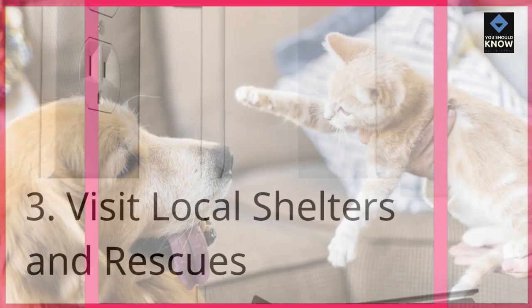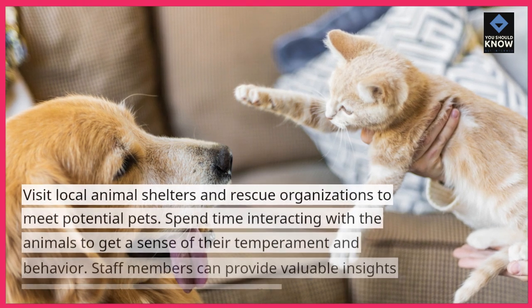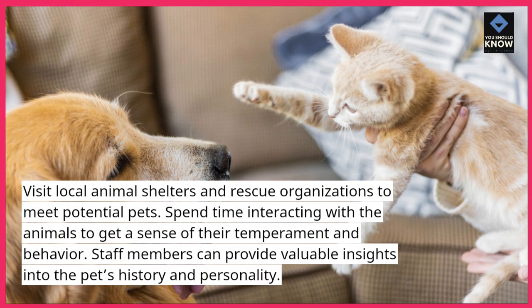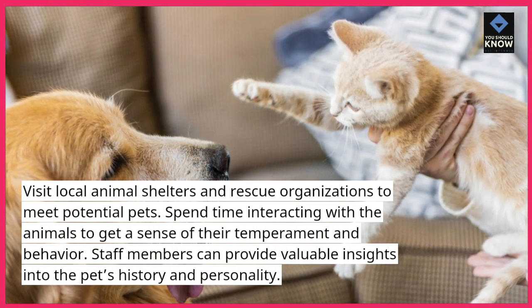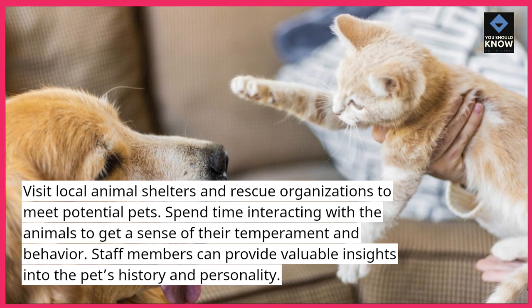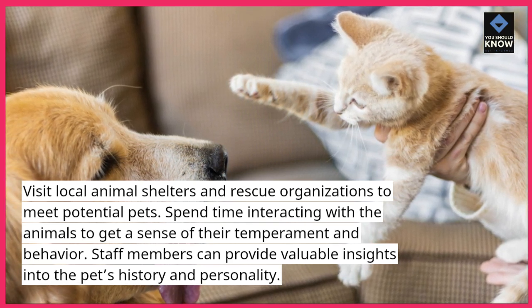Tip 3: Visit local shelters and rescues. Visit local animal shelters and rescue organizations to meet potential pets. Spend time interacting with the animals to get a sense of their temperament and behavior. Staff members can provide valuable insights into the pet's history and personality.